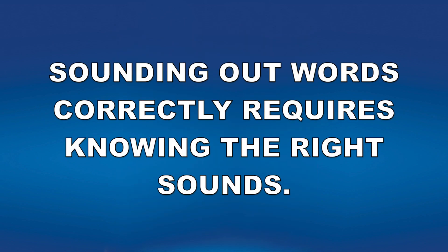I'm Susan Kahn from Sue Strategies. Sounding out words correctly requires knowing the right sounds. I will model the sounds from each flashcard for you.